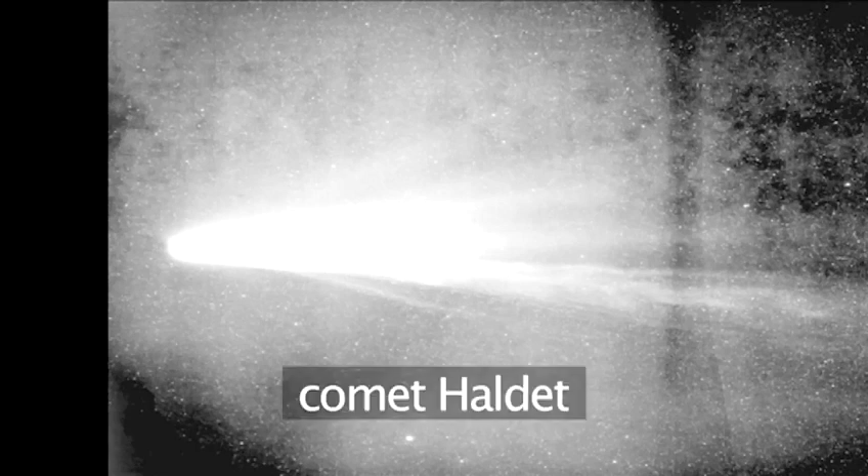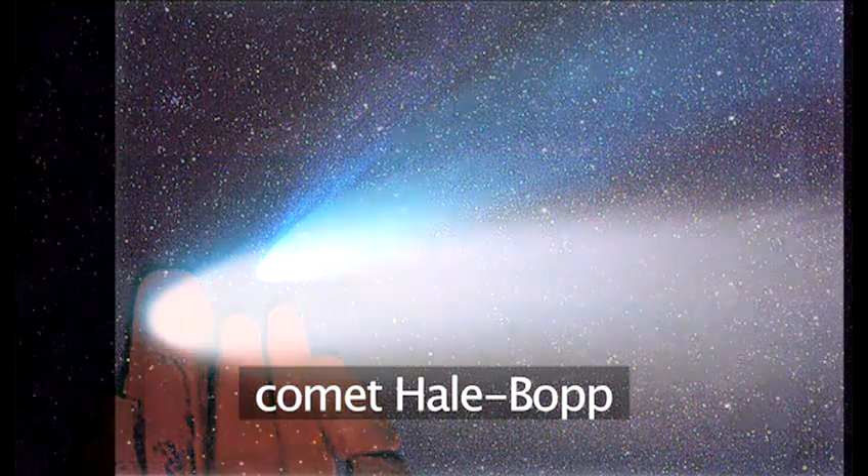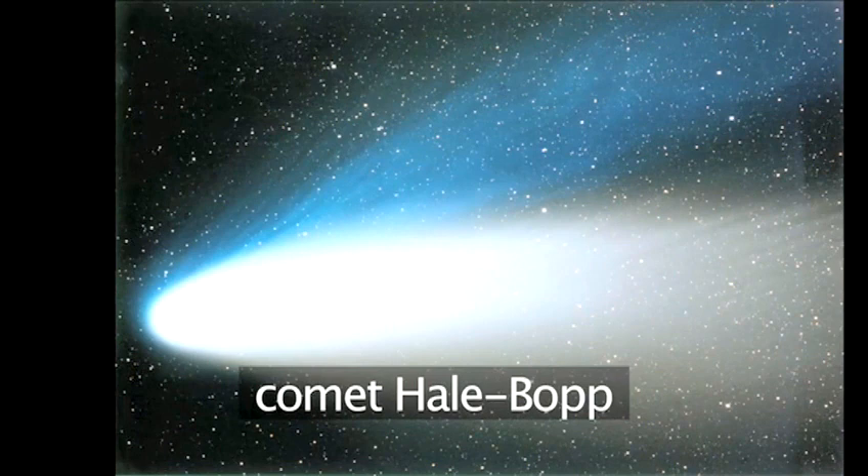Comets are usually named after the person who first discovers them. In 1997, a truly magnificent comet was discovered by Alan Hale and Thomas Bopp. It was seen by most of the Northern Hemisphere for many weeks, and it was called Comet Hale-Bopp.